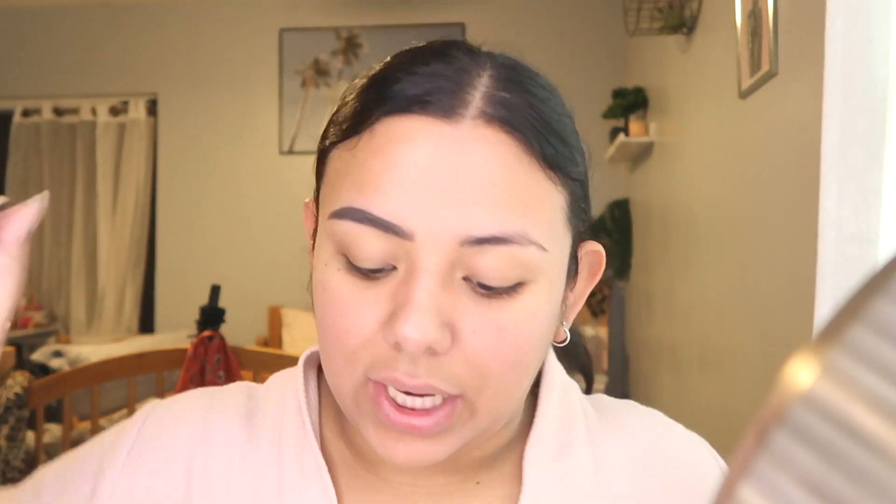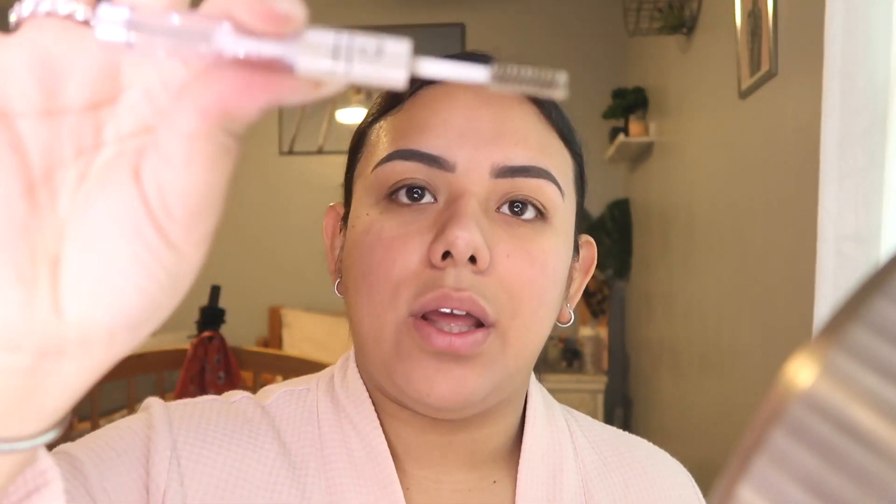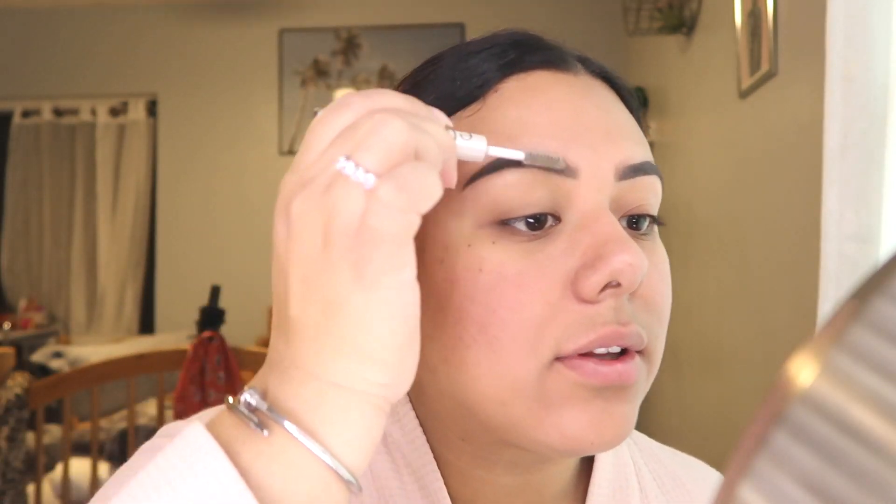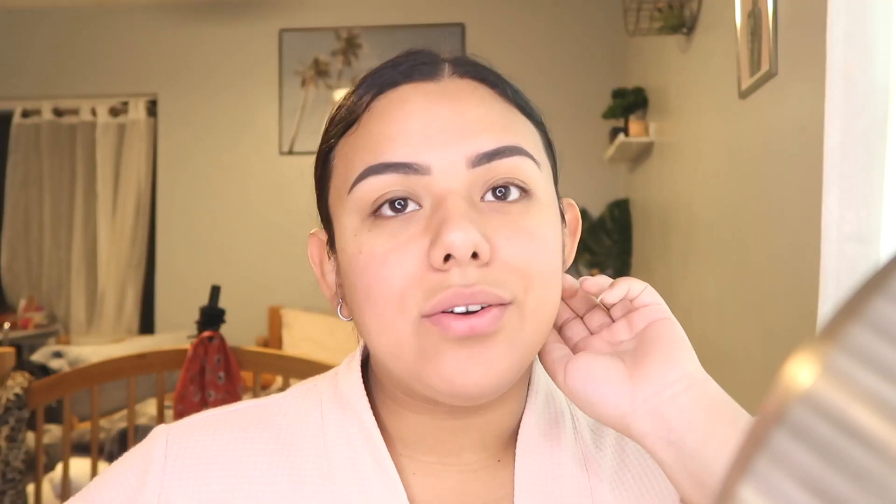Okay, so here are the brows before foundation — they look a little wild, I still need to clean them up. What I hate is when I'm taking my time getting ready and my brows come out looking bad, but when I'm in a rush they come out perfect. I also like going back in with the elf clear gel and brushing it through so they stay in place. Everyone needs this in their routine.